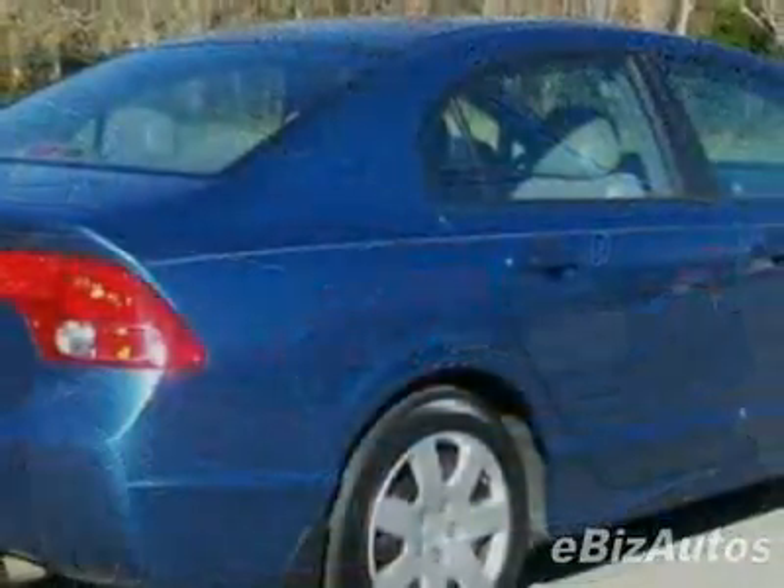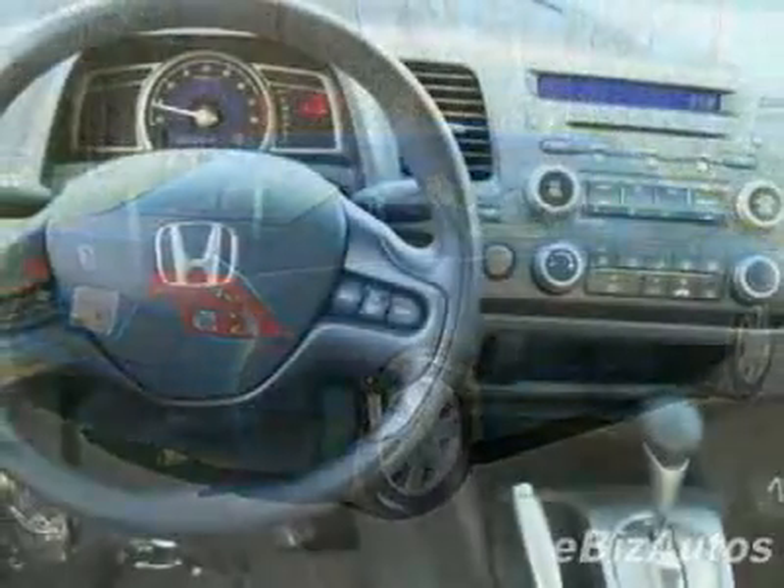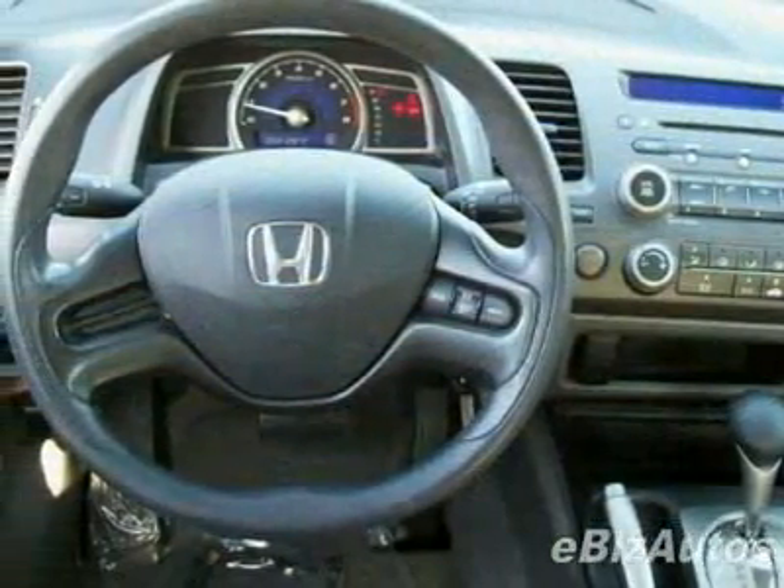For your protection, a warranty is available for this vehicle. This vehicle gets 25 miles per gallon in the city and 36 on the highway.